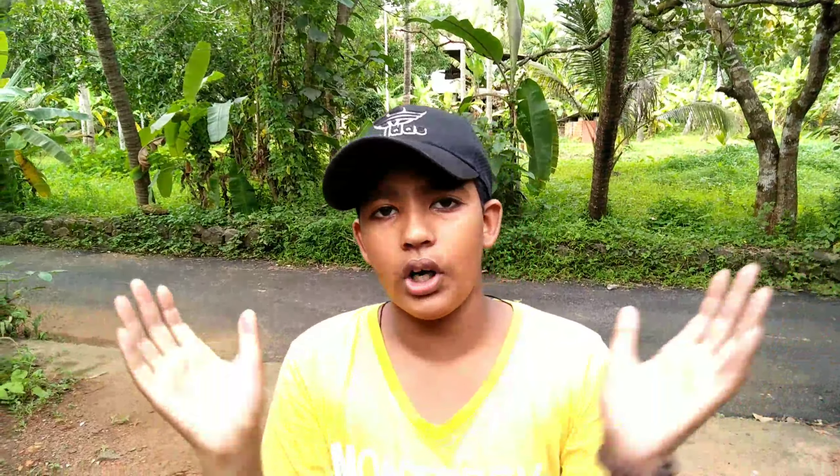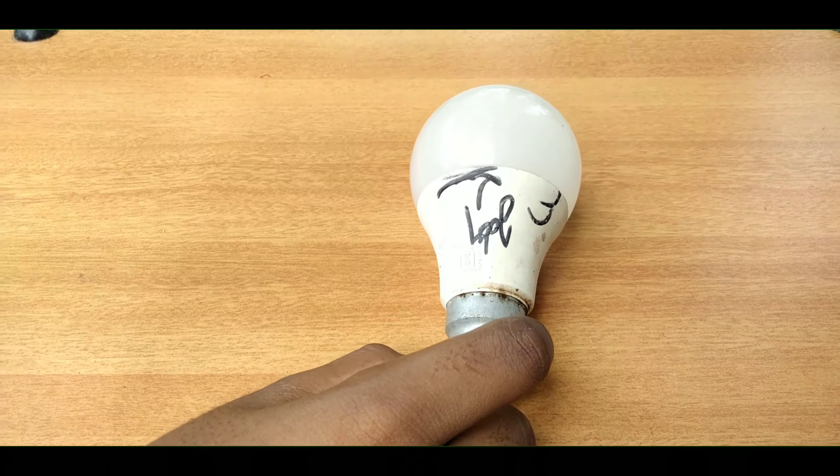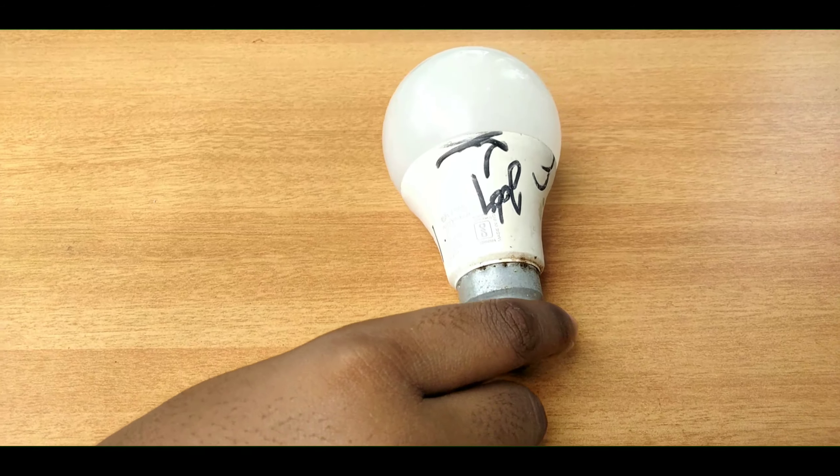We are going to get a mushroom home. We are going to get a Simblite. So, let's go to the video. We are going to get a mushroom home, and then we will get a Mallanti.